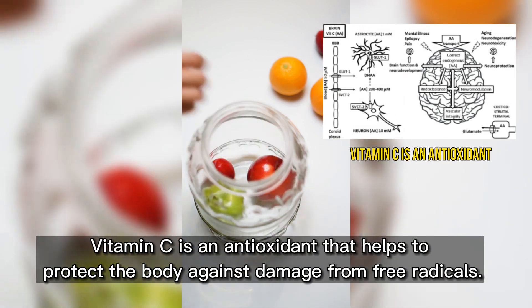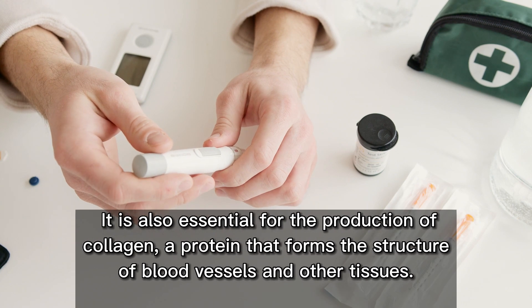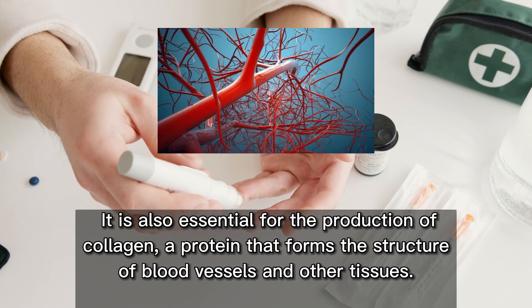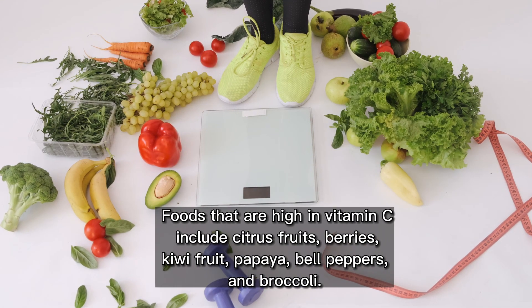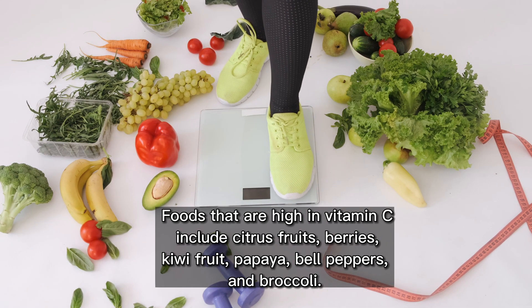Vitamin C is an antioxidant that helps to protect the body against damage from free radicals. It is also essential for the production of collagen, a protein that forms the structure of blood vessels and other tissues. Foods that are high in vitamin C include citrus fruits, berries, kiwi fruit, papaya, bell peppers, and broccoli.